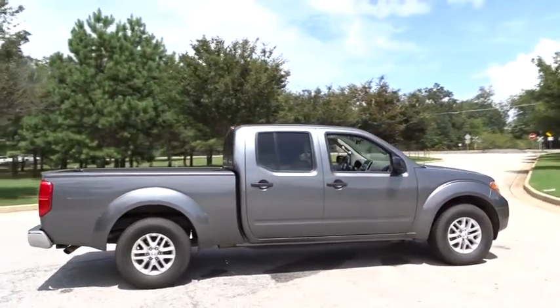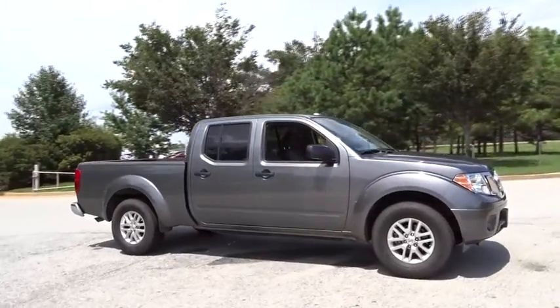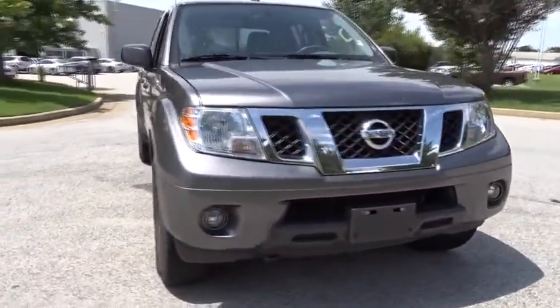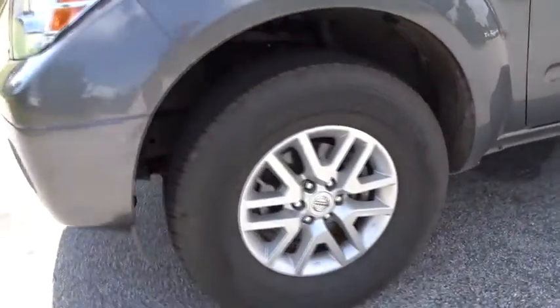Stability control. Traction control. Keyless entry. Steering wheel audio controls. Anti-lock braking system. Bluetooth. Power steering. Adjustable steering wheel. Aluminum wheels. Cruise control. Four-wheel disc brakes. Four-wheel drive.